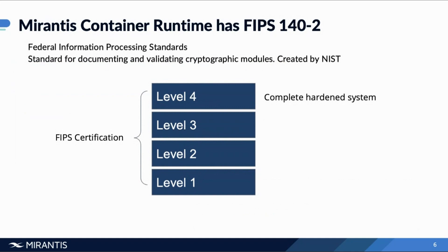FIPS 140-2 has four levels of security, with level one providing component-level security and level four being a fully hardened system. Starting with level one — FIPS security level one is the most basic set of requirements. It requires production-grade equipment and at least one tested, authorized encryption algorithm. At level one, there's no specific physical security mechanism; it's more of a software encryption level. It allows software and firmware components of a cryptographic module to be executed on a general-purpose computing system — any computer that has that encryption method on it will satisfy FIPS 140-2 level one.